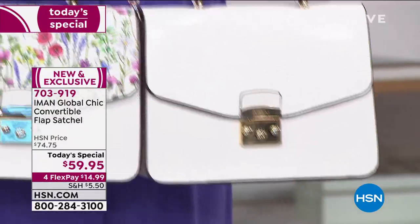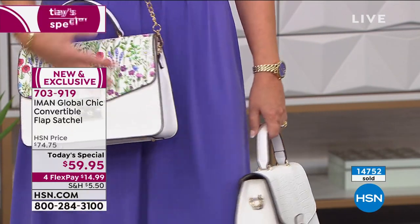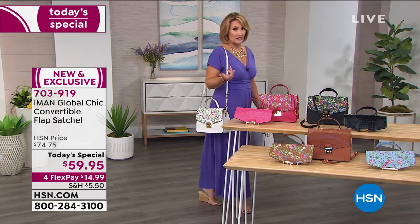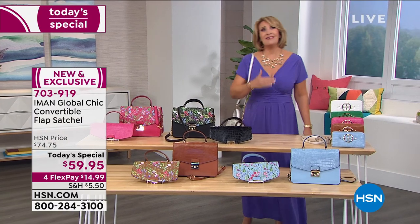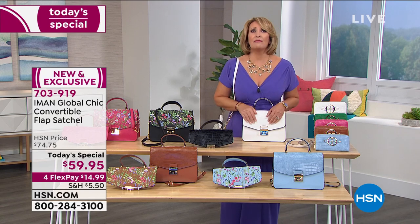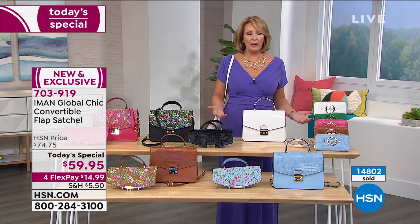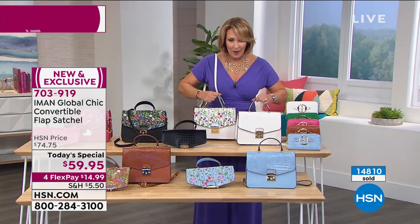You're getting both looks — the floral and the croco. The possibilities here are amazing for a gift: for a girlfriend who needs a pick-me-up, for your mom. You send this to a girl who loves pretty things and fashion — she's gonna flip, she's gonna lose her mind. If somebody sent you this, you'd be thrilled. It's so much fun — truly two bags in one.